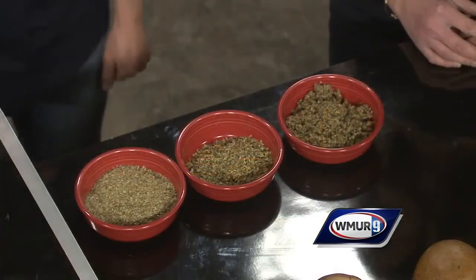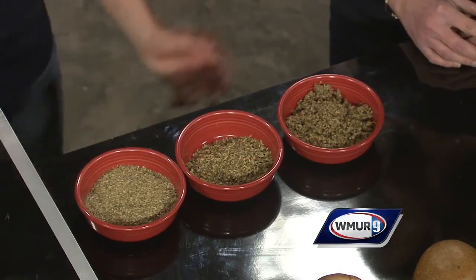New England was a hop-growing region of the country pre-Prohibition, so it's just one of those things we're trying to bring back a little bit to our area. And of course, it's Craft Beer Week — tell us a little bit about your brews.